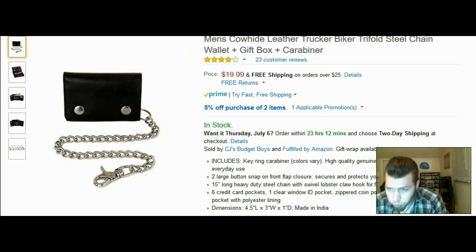This is the men's cowhide leather trucker biker trifold steel chain wallet. Four stars, 23 customer reviews, price is $19.99. Includes a key ring with carabiner. High quality genuine cowhide leather, durable for everyday use, two large button snap front flap closure. 15-inch long heavy duty steel chain with swivel lobster claw hook for fast install and removal. Six credit card pockets, one clear window ID pocket, zippered coin pocket, one full-length bill pocket. Dimensions: 4.5 x 3 x 1 inch.